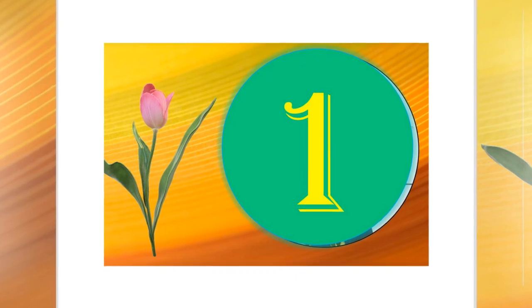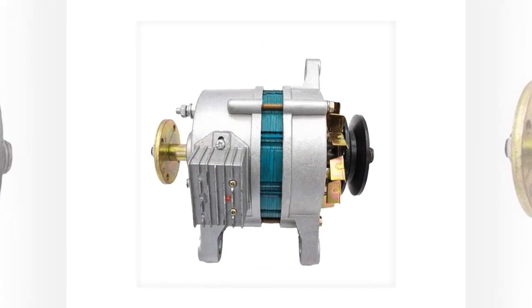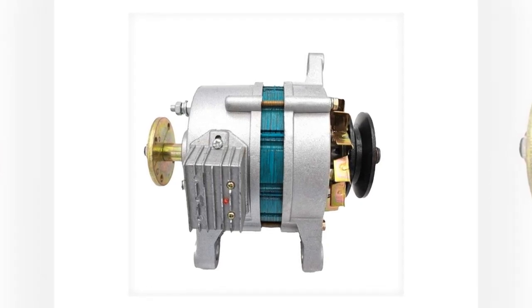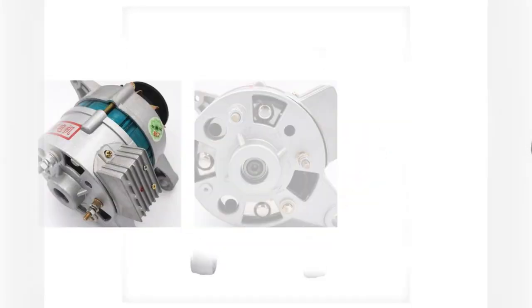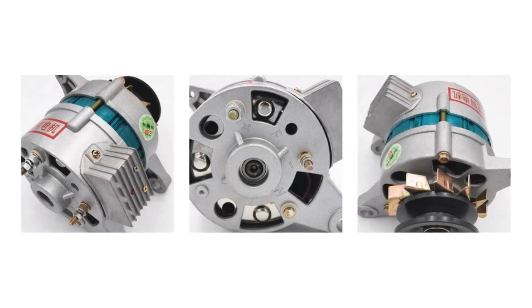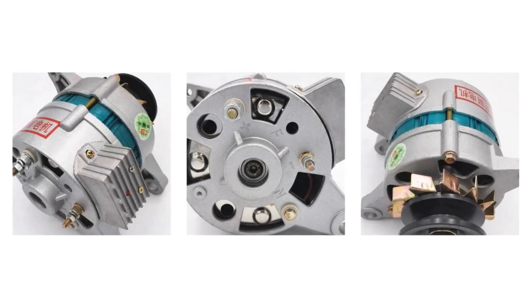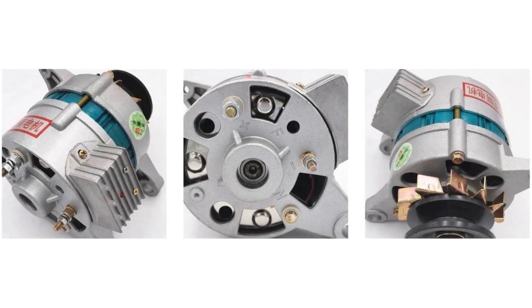Number 1. Product structure: the permanent magnet silicon rectifier generator is a combination of an excitation silicon rectifier generator and a permanent magnet constant voltage alternator. Adoptable magnetic stripe rotor — the generator's own rectifier and full-wave voltage stabilizing device not only reduce cost, but also increase generator power. It is a new generation product. This product can be used for both AC and DC. The wiring method is to connect the positive electrode of the battery to the...